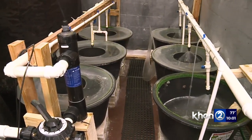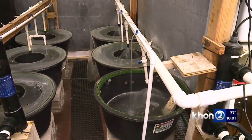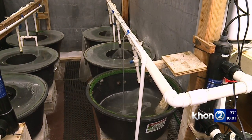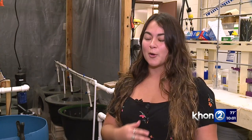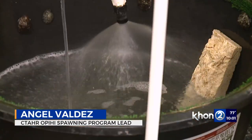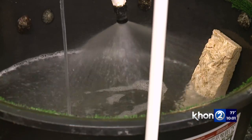A study being done at the College of Tropical Agriculture and Human Resources at UH Manoa is hoping to help reestablish the dwindling O'pihi population. Our main goal is to be able to spawn O'pihi, grow them in the lab until they're adults or early juveniles, and then hopefully outplant them in the wild.